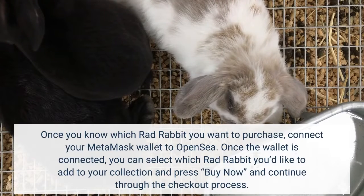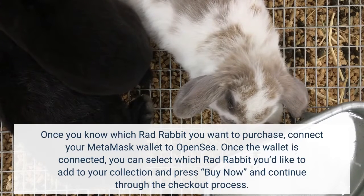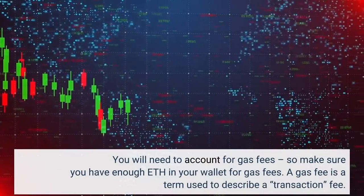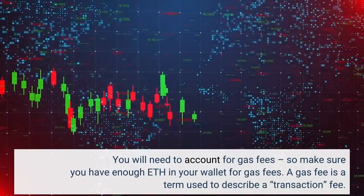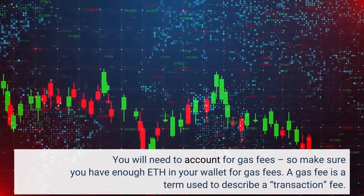Once the wallet is connected, you can select which RadRabbit you'd like to add to your collection and press Buy Now, then continue through the checkout process. You will need to account for gas fees, so make sure you have enough ETH in your wallet. A gas fee is a term used to describe a transaction fee.